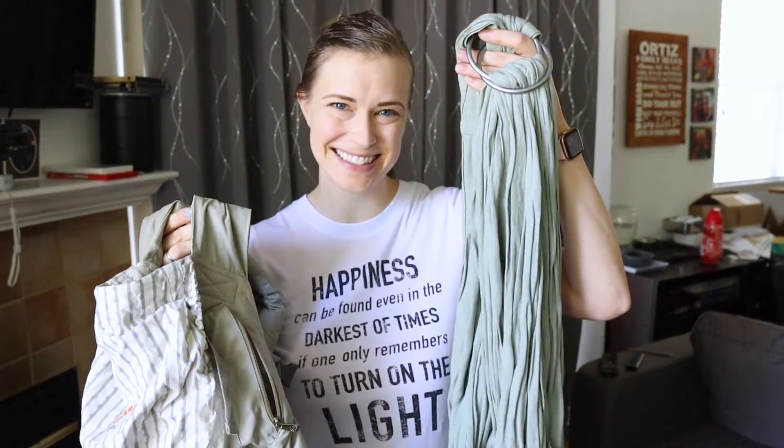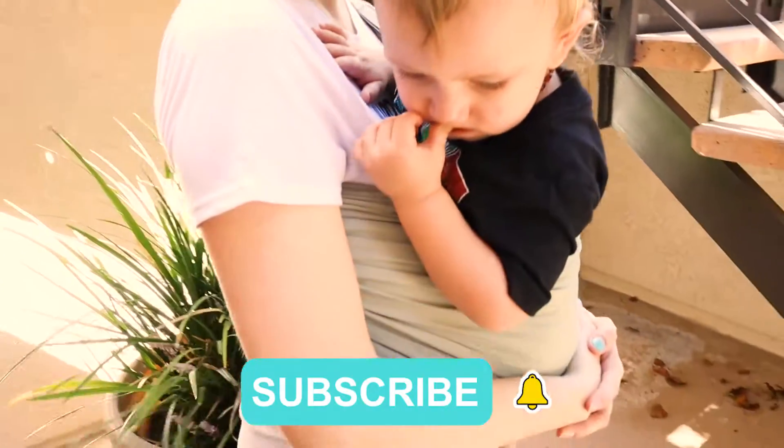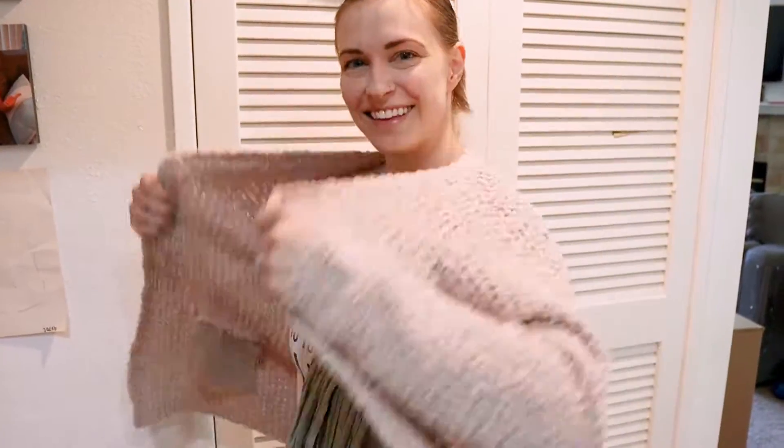Let's talk about the pros of the Ring Sling. It's super lightweight, so it's great to use in the summer because it keeps both you and the baby nice and cool. It's also nice and compact, so you can easily just roll it up and stuff it in your purse or your diaper bag. Even though it's lightweight, it's still nice and warm and snuggly in the winter, and since it is so lightweight, you can just wear it right underneath your sweater.